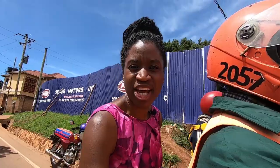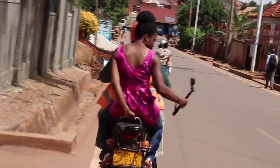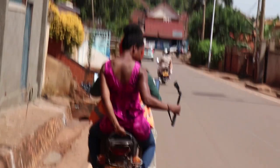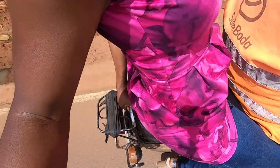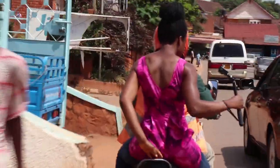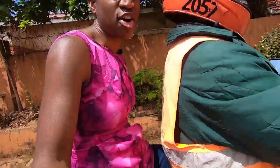Usually when you're on a boda boda in Uganda, one technique to keep yourself stable is to put your hand at the back and hold the back of the seat. You've also got an area for your feet to rest on.